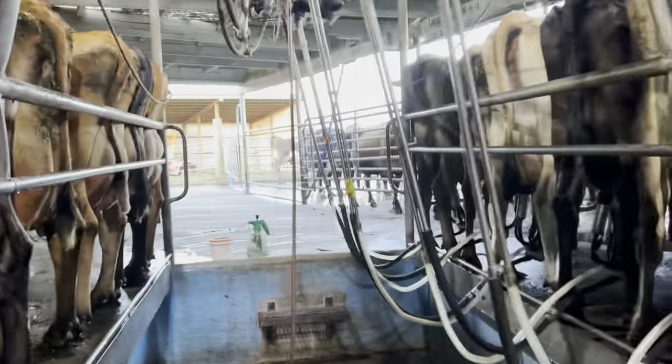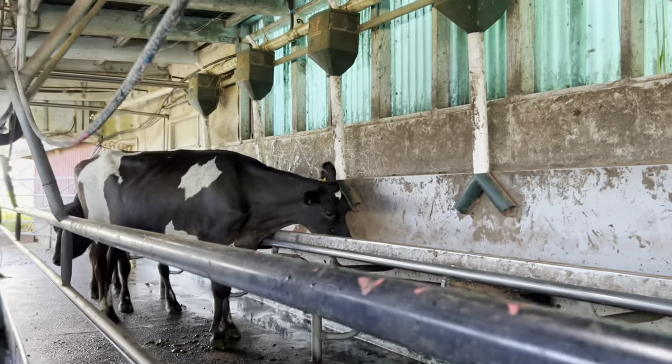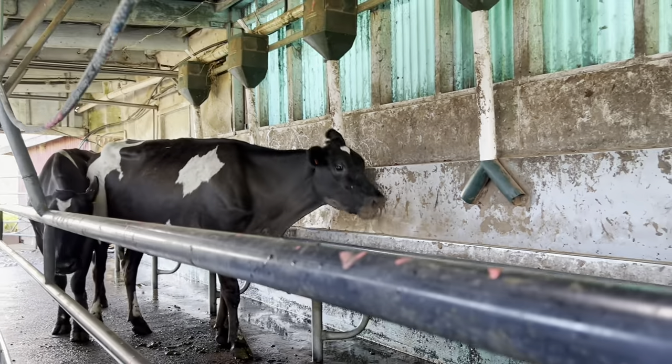We've got a couple of cows — we've got a double-up there. Dad's onto it. On this side today we've got two double-ups. Looking good. A little heifer there, loves her meal. Just clean up, good girl, clean it all up.